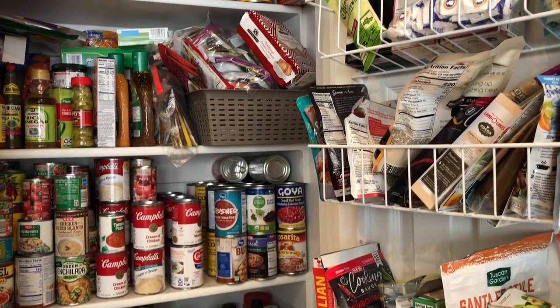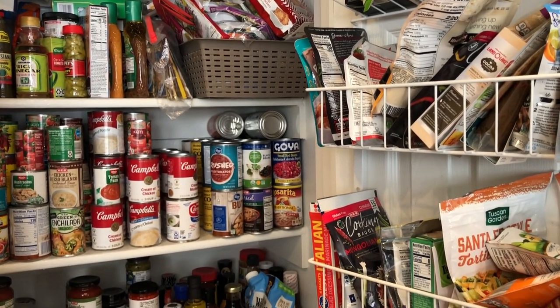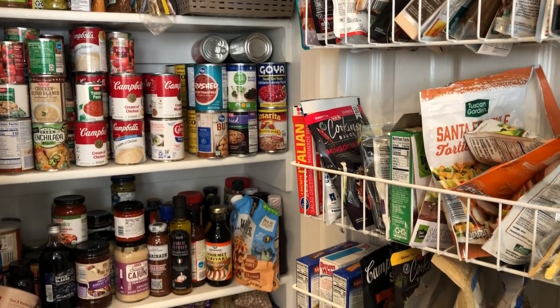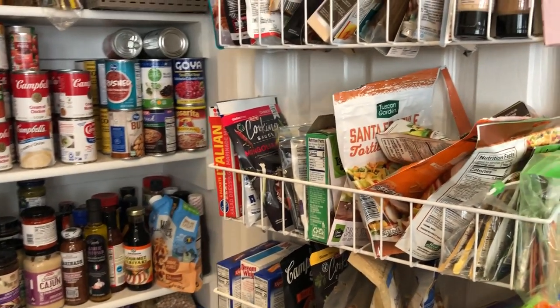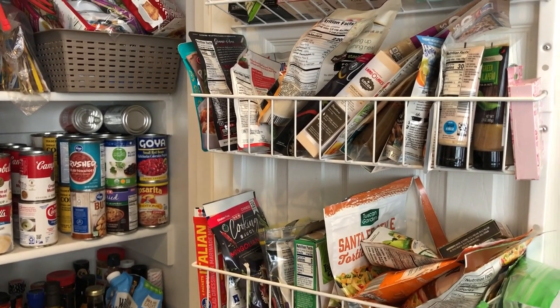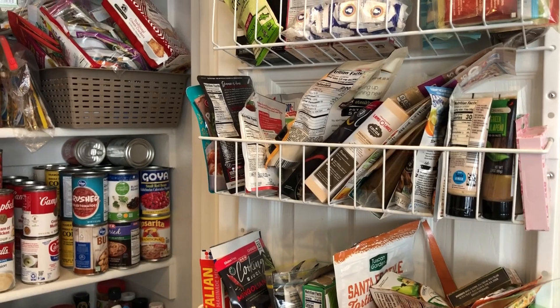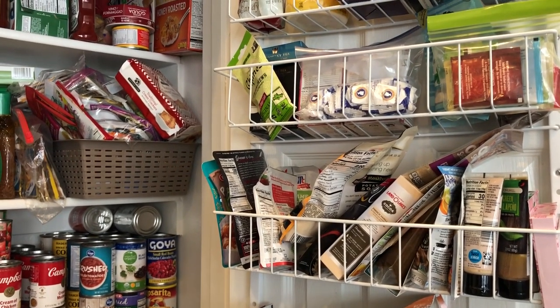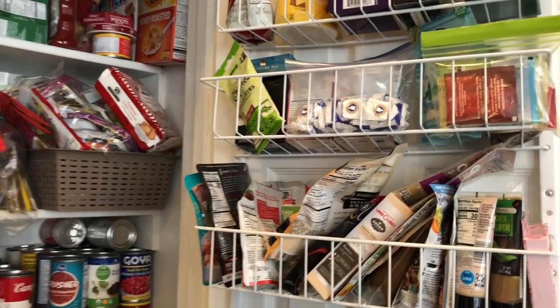My name is Andrea with Foodimentary — Adventures in Food — and today is Tuesday, February 1st. I promised to give an update on the pantry and freezer challenge. I did the pantry and freezer challenge from January 3rd until the 31st, so I just wanted to provide an update for you.